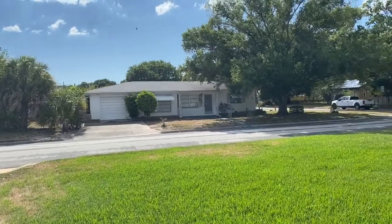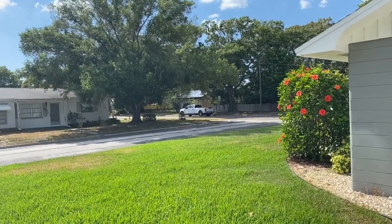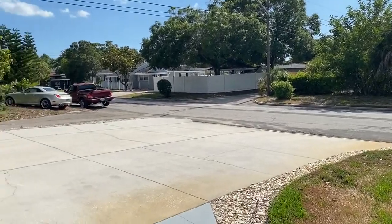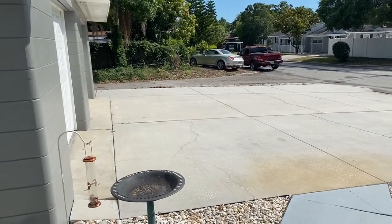I'll let you kind of take a look around this side of the neighborhood. You're on a corner lot here — it's a really big lot, I'll show you a better view of it in a second. This is out in front of your garage. As I mentioned earlier, it's a two-car garage.